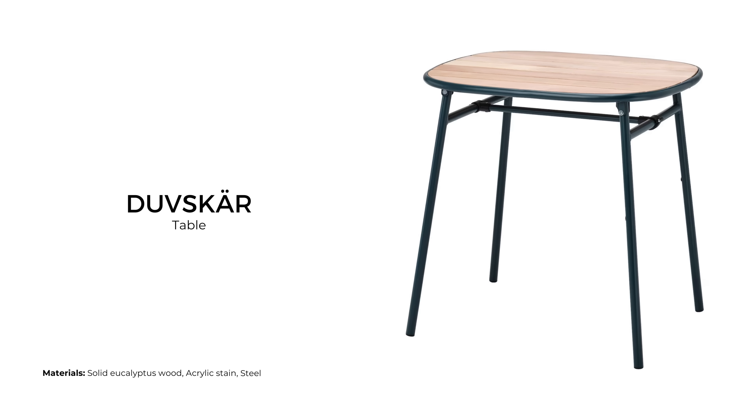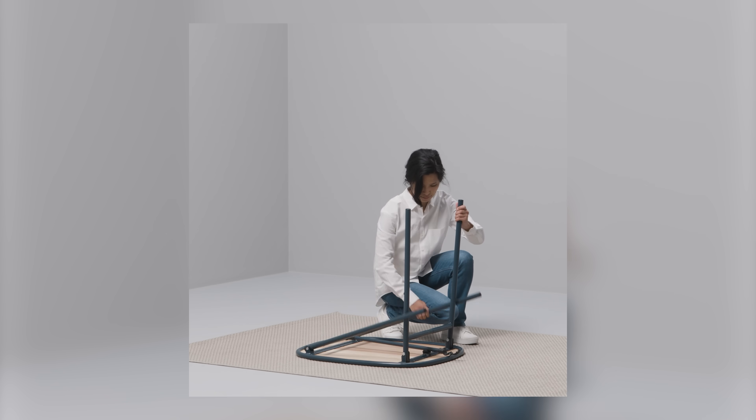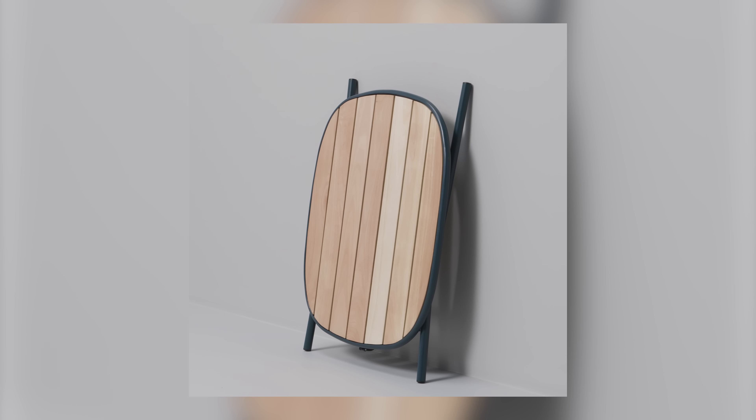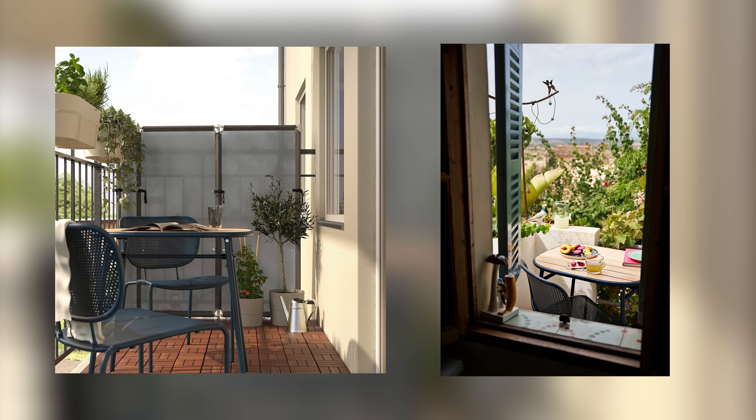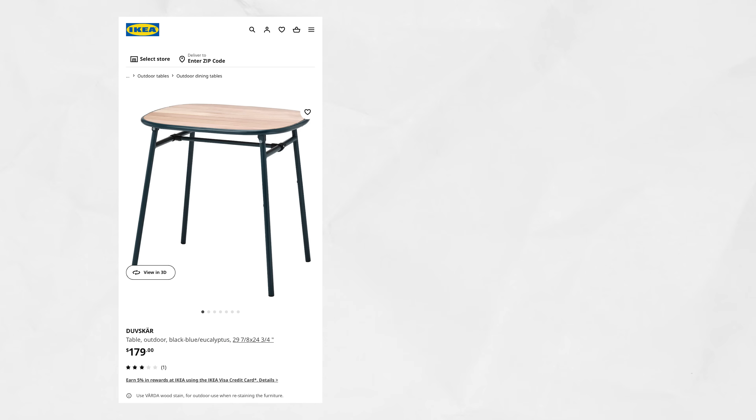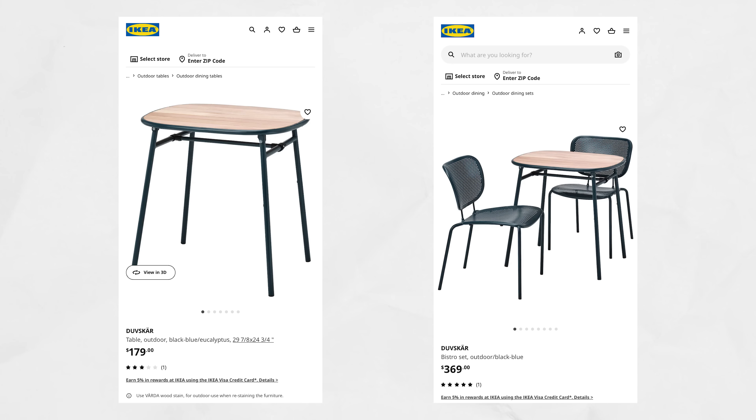This stylish outdoor table is perfect for small balconies and can be folded flat when not in use. The tabletop is made of eucalyptus slats, so it has that natural grain variation and shade that gives the table a warm and natural look. This outdoor table sells for $179 USD, or $369 USD for a bistro set with two chairs.